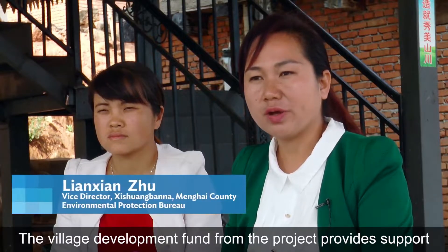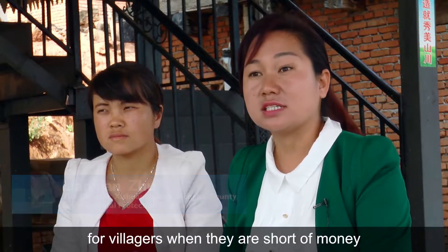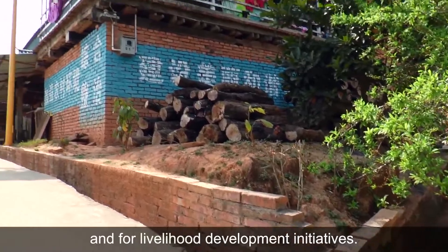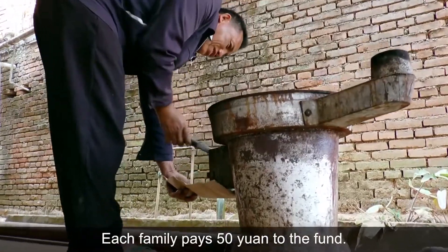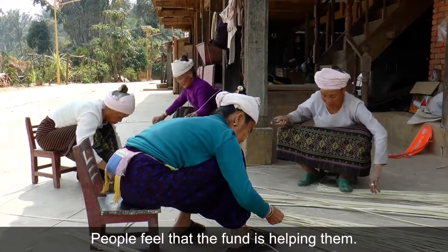The Village Development Fund from the project provides support for local villagers when they are short of money for living and for livelihood development initiatives. Each family pays 50 yuan as their own contribution to the VDF. Local people feel that the VDF is very helpful.